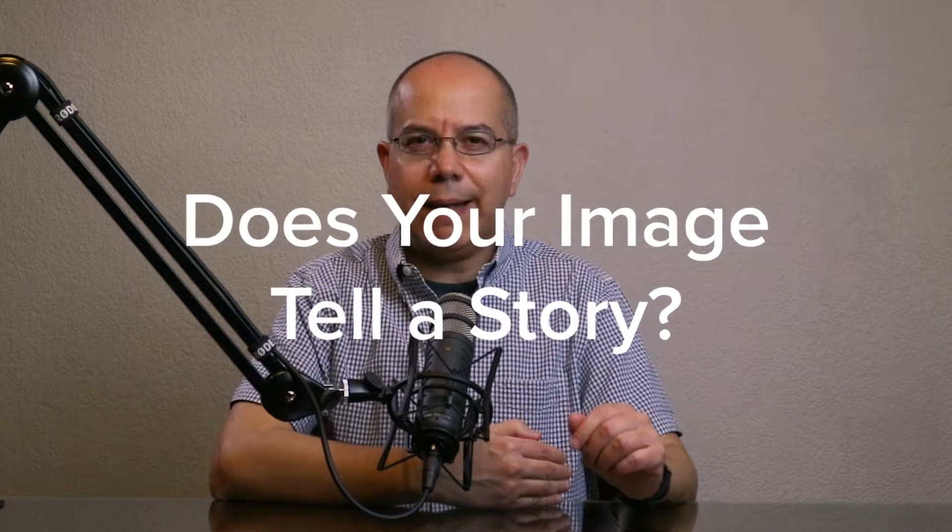Question number four: Does your image tell a story? This may be tricky because usually stories are divided in three acts — introduction, conflict, and conclusion — and it's kind of difficult to express all three in one image. However, it is possible. Depending on the requirements of your image for your customer, you may not need to tell a story. But still, if we tell stories, the viewer will get emotionally attached to your image, so it will be more effective.